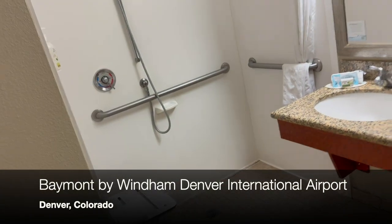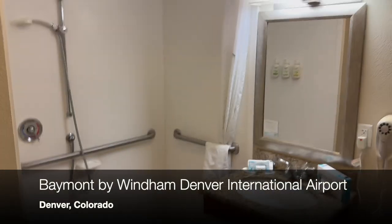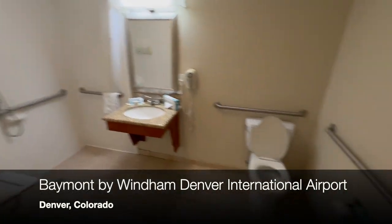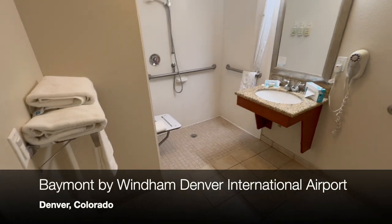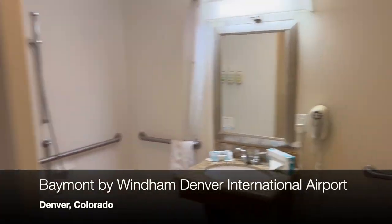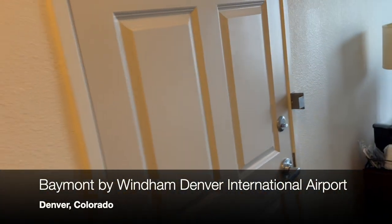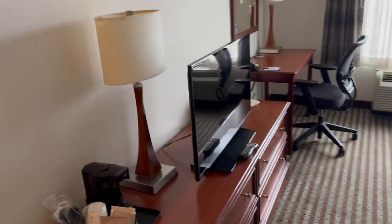Big bathroom. This is going to be an accessible room, which I did not pick, but I booked this last night, so that's that. Plenty of room in here, obviously no step into the shower, just go right in. Big bathroom, connecting to the other room, good size room, plenty of room to get around.